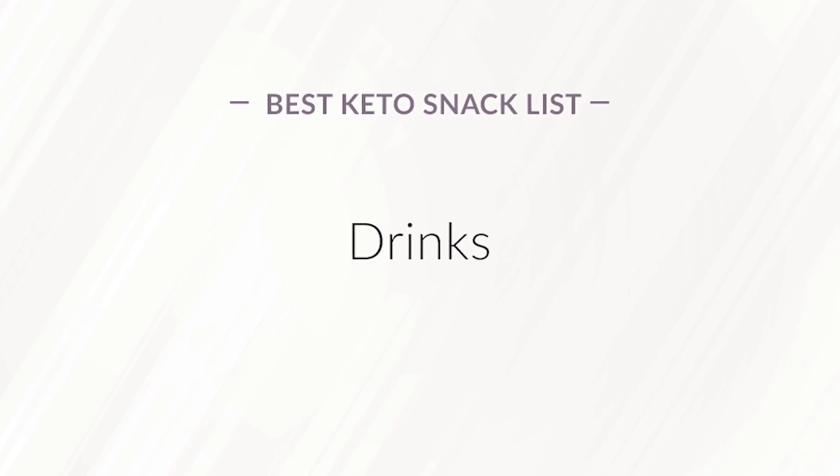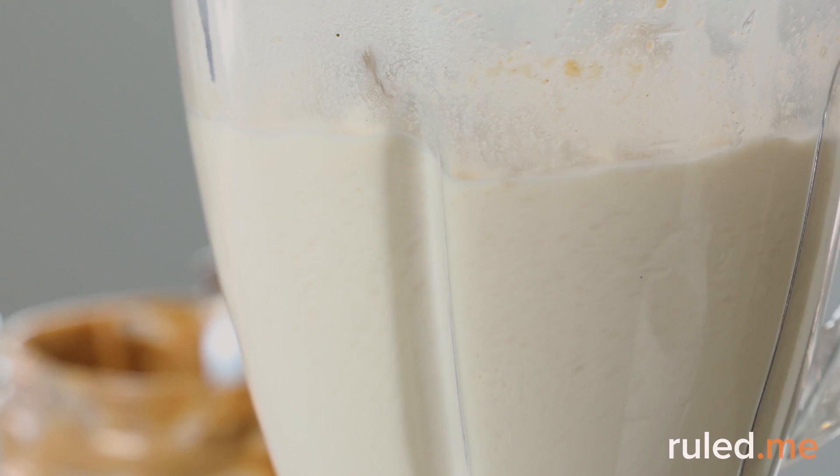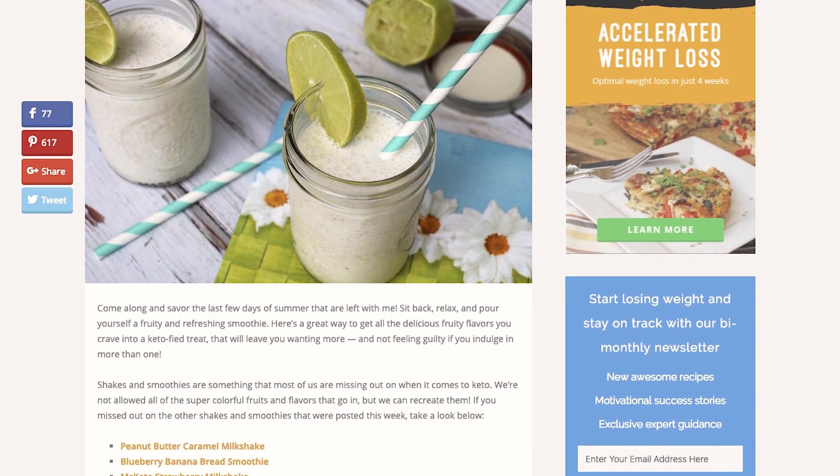Drinks. Unsweetened coffee and iced tea, keto-proof coffee, and keto-friendly smoothies can be an ideal way to chase away cravings. After all, sometimes when we think we're hungry, we're actually just tired, bored, or simply thirsty. Find easy-to-follow recipes for all of these beverages on Ruled Me.